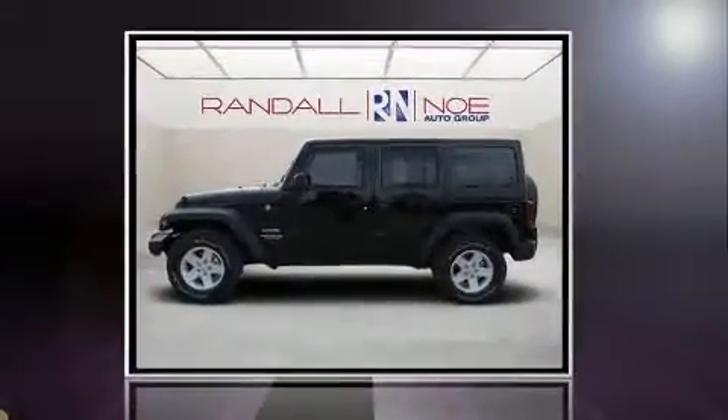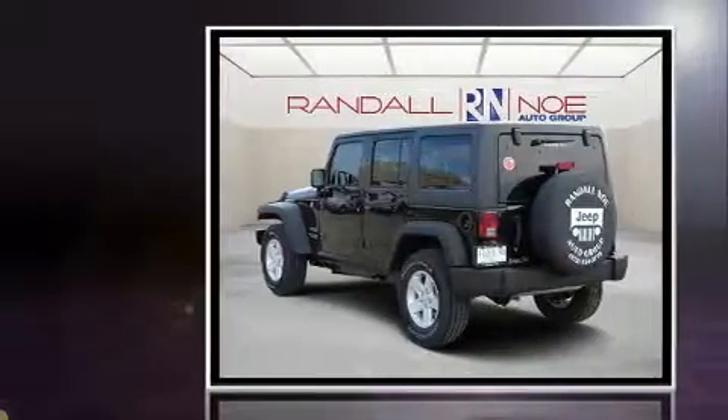Load your family into the 2017 Jeep Wrangler Unlimited. It features an automatic transmission, four-wheel drive, and a refined six-cylinder engine.